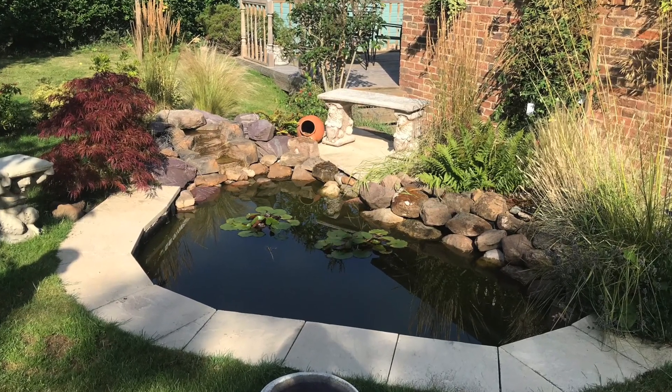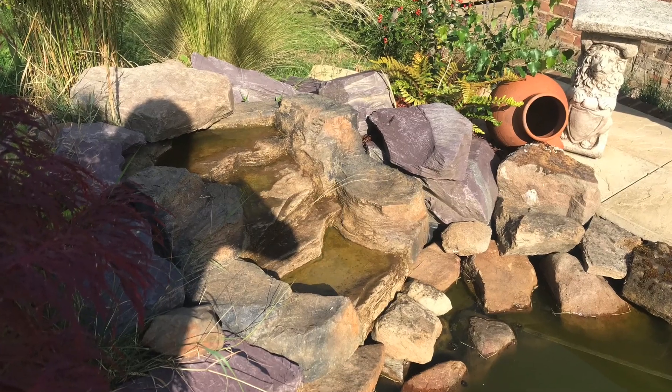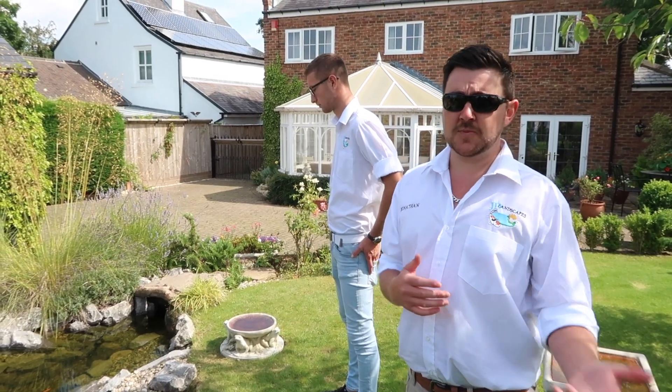Someone else had built this pond — it looked like a traditional one with rocks around the edges and just a barrel liner. It was a mistake. High maintenance. I gave up maintaining it in the end; I just couldn't get it cleaned. We did feel very sorry for people — we'd hear that story an awful lot. The problem is, when they've had a bad experience with another contractor, it's very difficult for them to trust someone else.